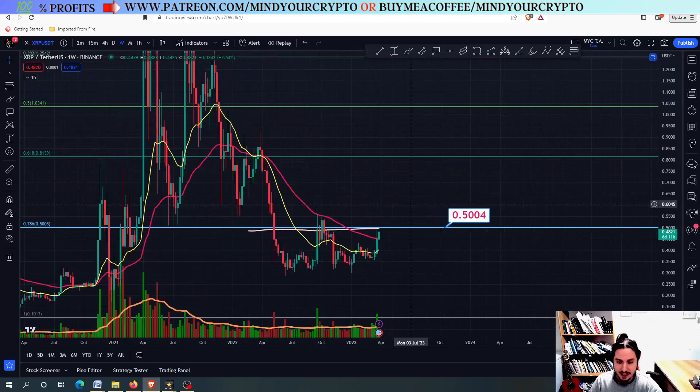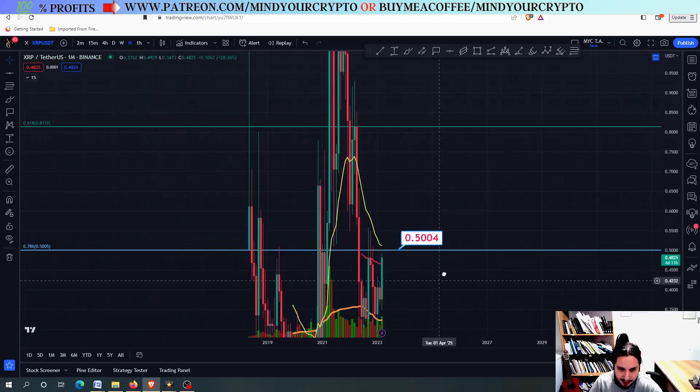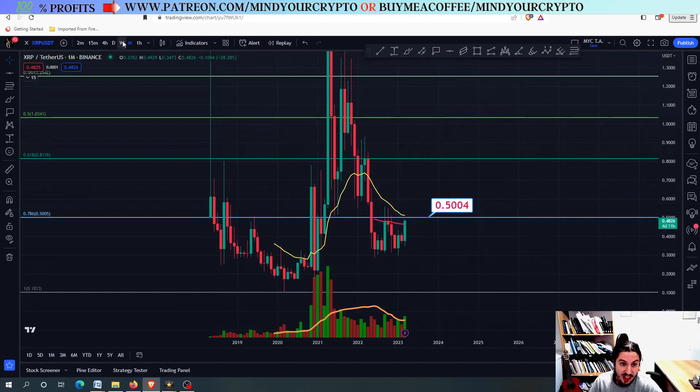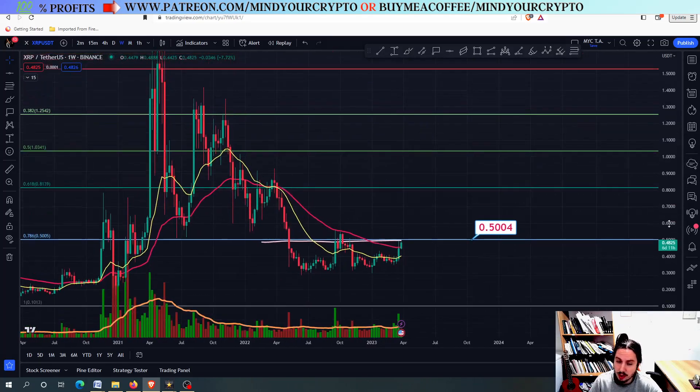You can see that when we are having a closing condition above the 0.50 — especially in the monthly frame — whenever XRP is having a closing above condition in the monthly frame above the 0.50, then it is the case that we have a very bullish confirmation.